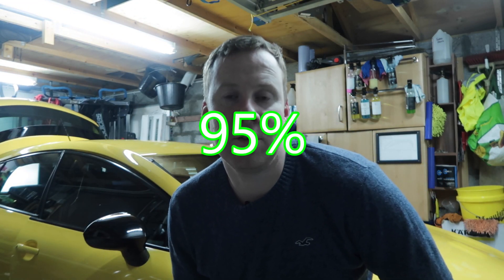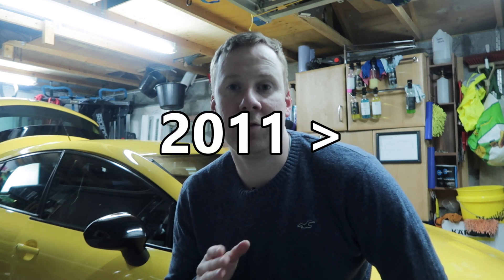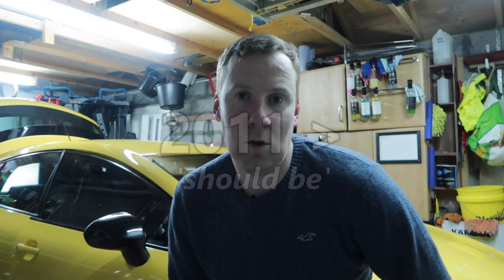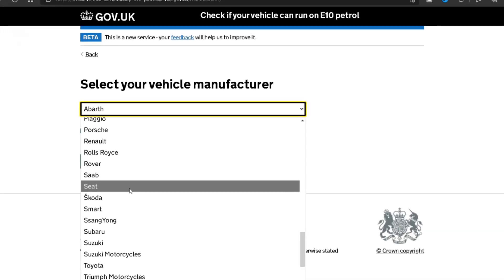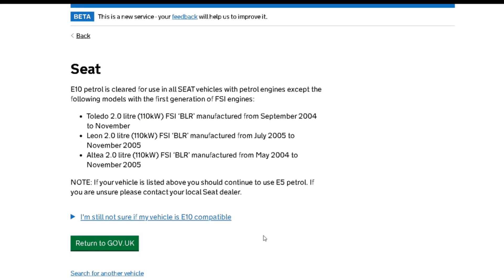So does this affect my car? 95% of cars are unaffected by this change and all cars built after 2011 should be unaffected also. But if you want to make sure for your own vehicle, you can go on the UK government website, pop in your car details, and it will tell you if your car is compatible or not with the new E10 fuel.